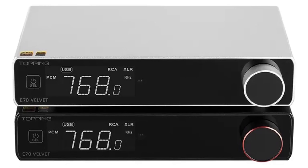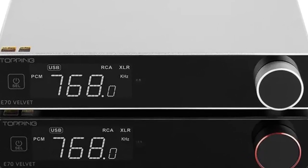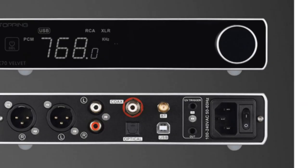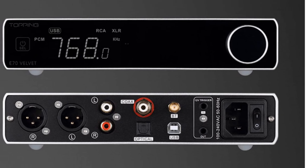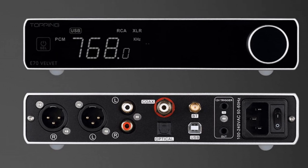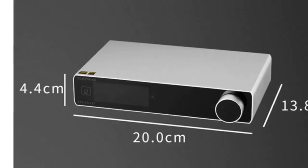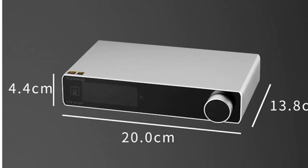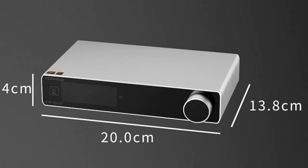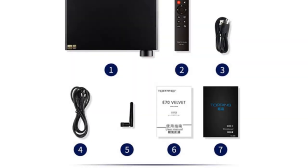The E70 Velvet DAC features multiple input options, including USB Type-B, optical, and coaxial, providing flexibility in connecting various audio sources. The RCA output allows easy integration with amplifiers or powered speakers. Additionally, it offers Bluetooth connectivity for wireless streaming convenience. Constructed with a metal body, the E70 Velvet DAC is durable and resistant to interference, ensuring optimal signal integrity. Its compact dimensions of 20 x 13.8 x 4.4 cm make it suitable for desktop setups with limited space.